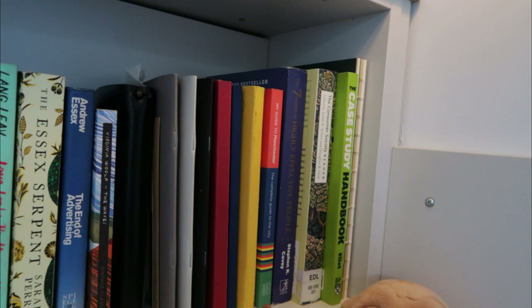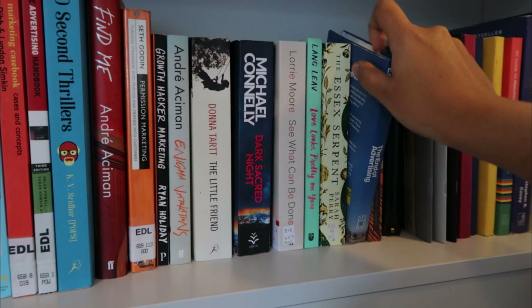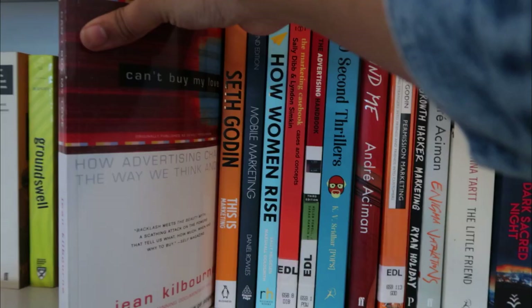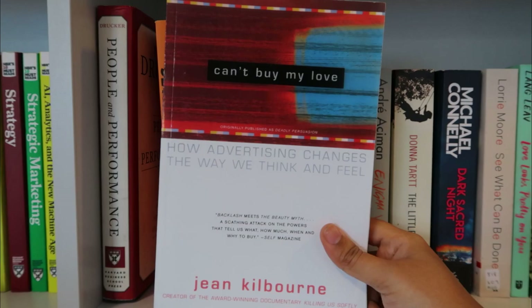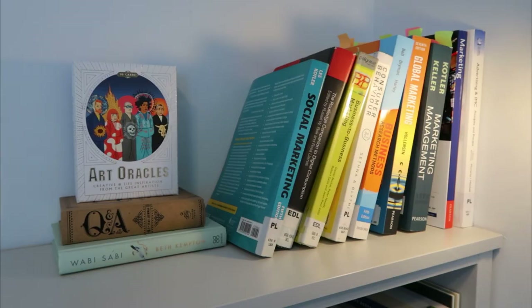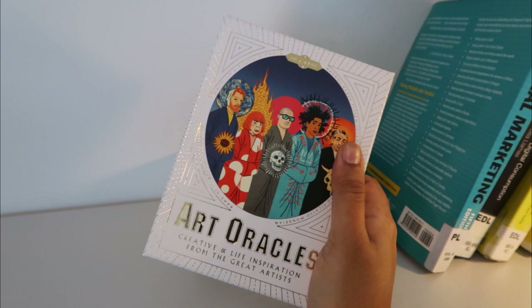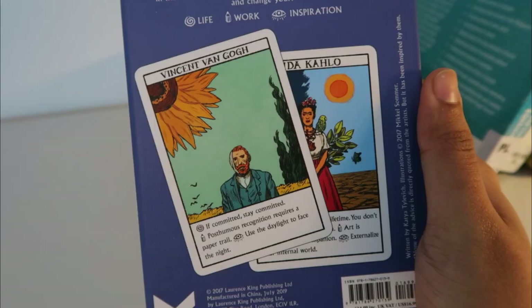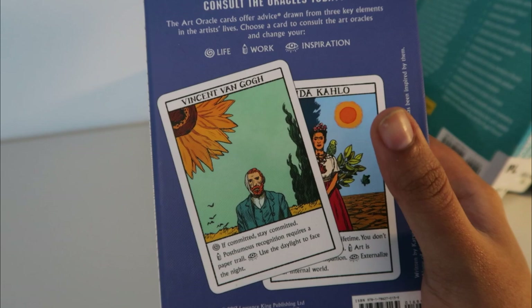There are also books on consumer behavior and consumer society from the library which I haven't been able to return because of the pandemic. On this side there are marketing and advertising books — one of my favorites is 'The End of Advertising,' and then 'Can't Buy Me Love,' which is a very interesting book on consumer behavior because it talks about how advertisements change the way we think and feel. And this here was something I bought from Tate London — quite an impulsive purchase, but I have no regrets. Inside there are cards about artists with notes on life, work, and inspiration.